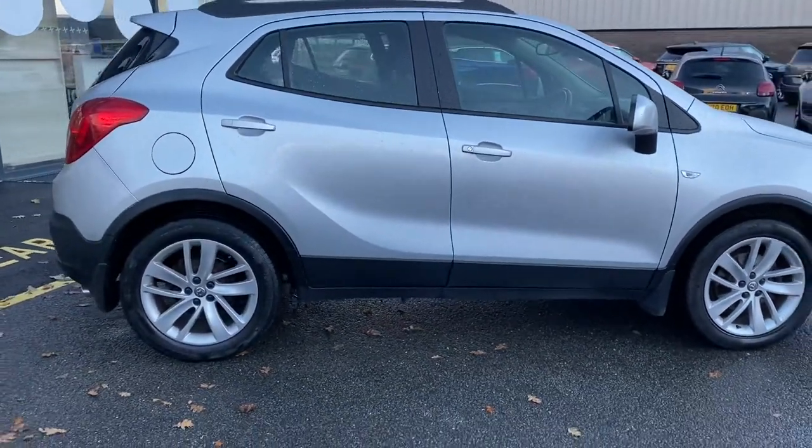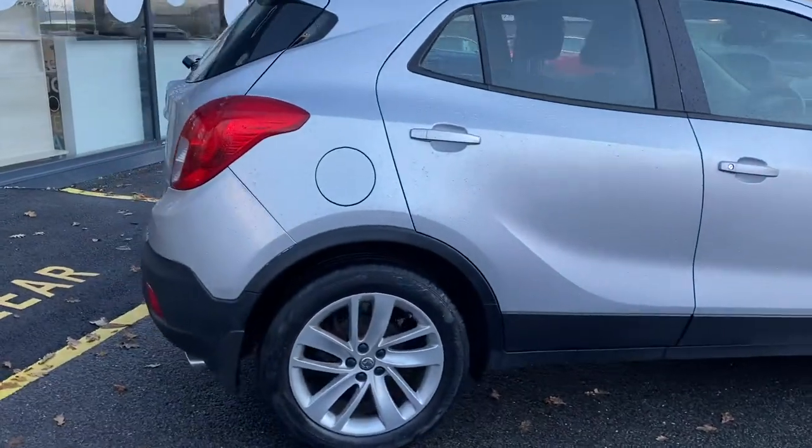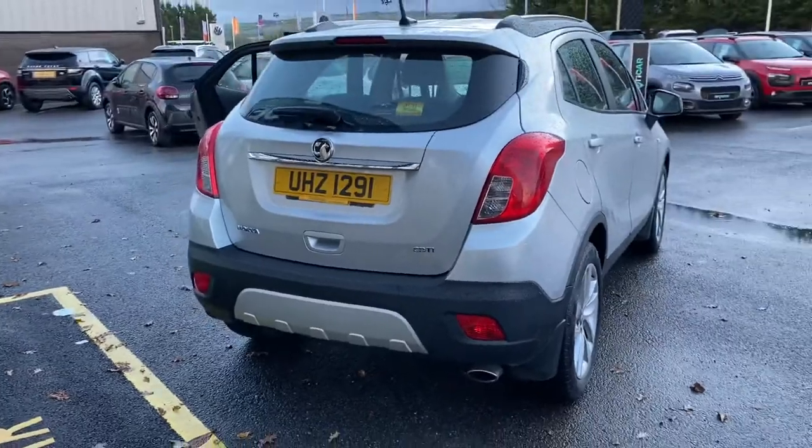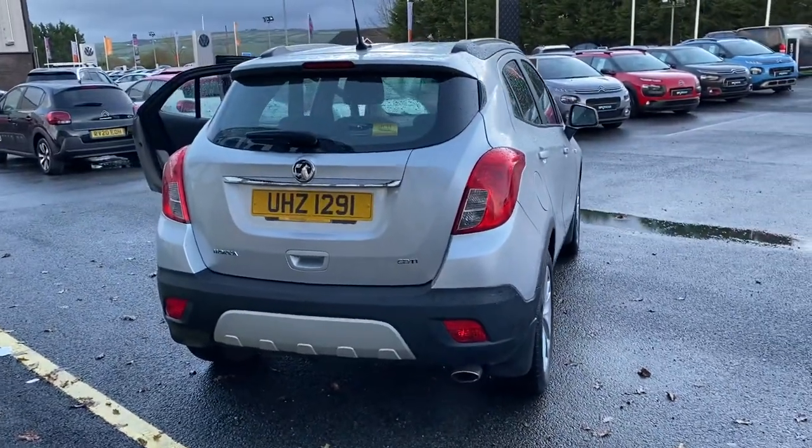You've got your alloy wheels in this car. You have parking sensors to the back. Being the exclusive model and diesel one, this one here is only 30 pound a year road tax.